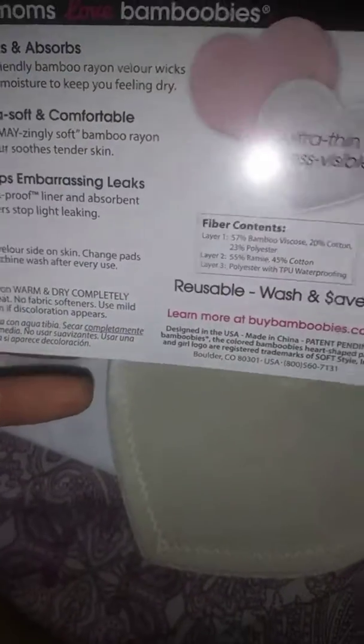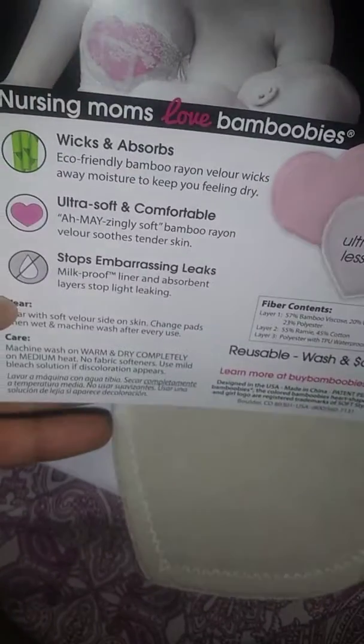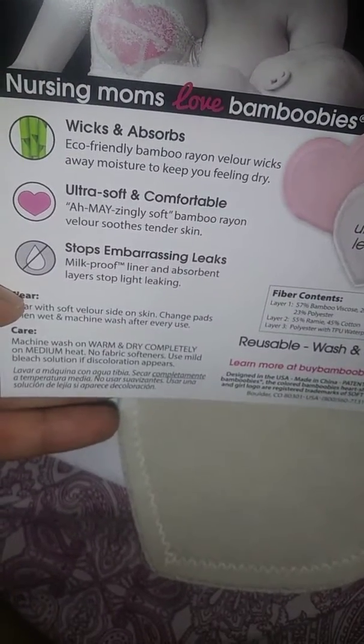There we go. This is super soft — it's like suede on one side, and the other side is really smooth. They did include instructions on the packaging. It says wear the soft velour side on your skin, and it's machine washable — warm wash, dry. It also says bamboo helps with moisturizing and feeling dry.